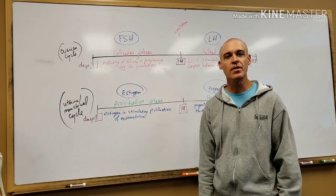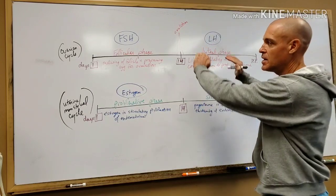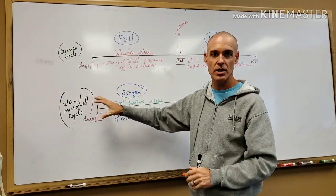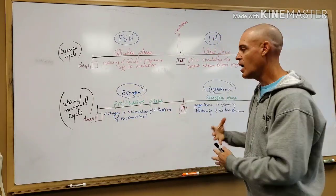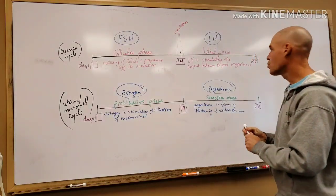Today we're going to go over the female endocrine system. We're going to focus on the endocrinology as related to the cycles. We're going to go over the specialized hormones and how they work inside the body.